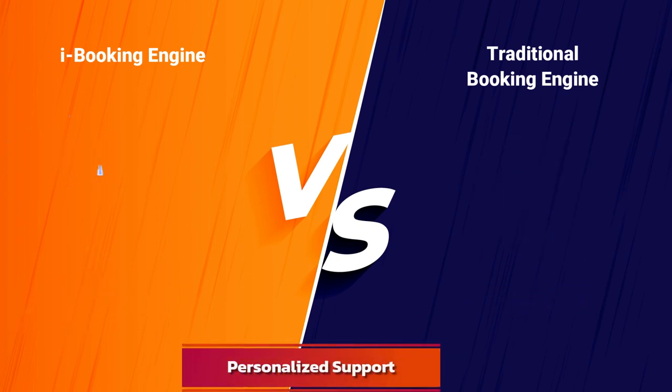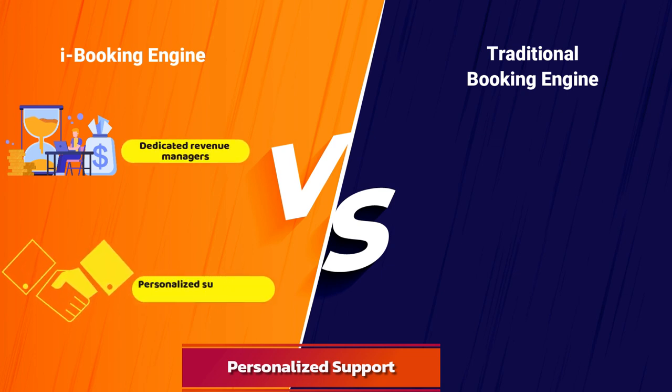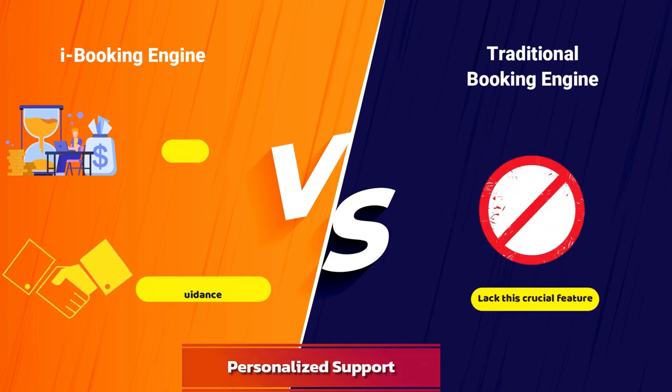Personalized Support: advanced booking engines assign dedicated revenue managers to each hotel, providing personalized support and guidance. Traditional booking engines lack this crucial feature.